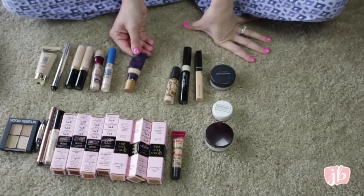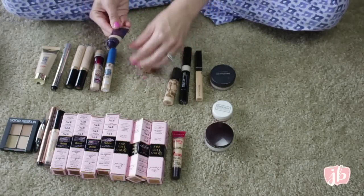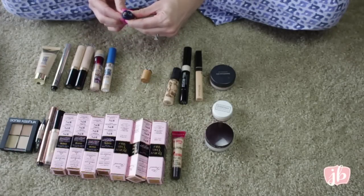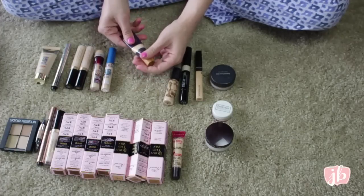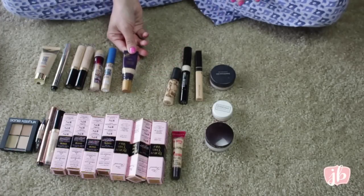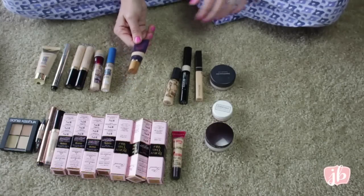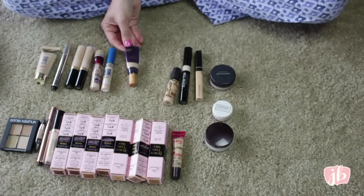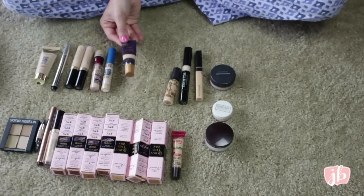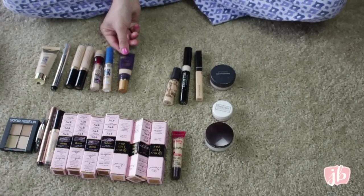This is the Tarte Maracuja Creaseless Concealer. It doesn't look like it, but it's actually almost gone — there's only that much left. This is one I really do like, but it does leave your under eye really dewy. It has amazing coverage though, so it's one I don't use every day. I realized I just don't need that thick of a product daily, but it's an amazing concealer if you have a lot to cover.